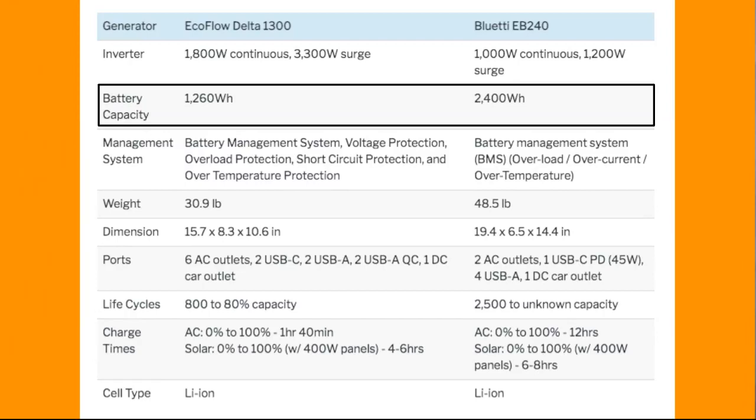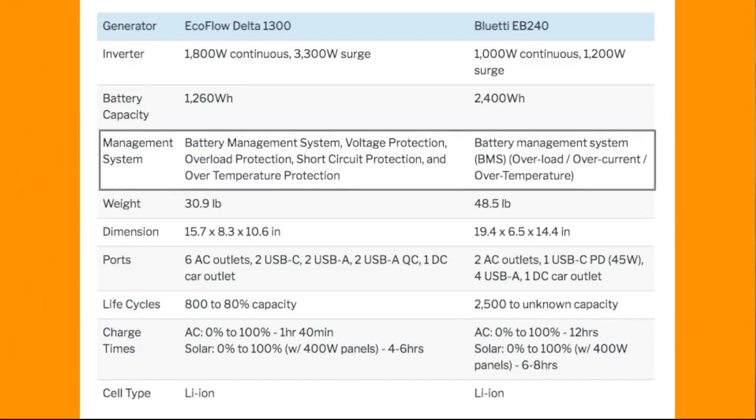The EB240 is on top with almost twice as much battery capacity as the Delta 1300 — so a major difference there. Then the management systems — we have quite a bit for both, but if you want more information specifically on the management system...